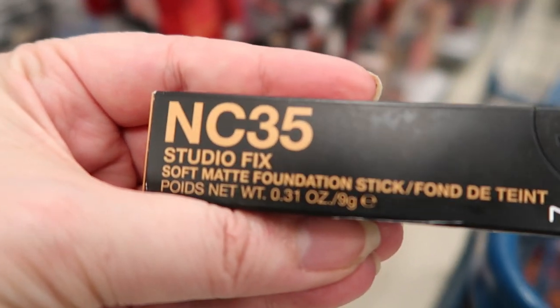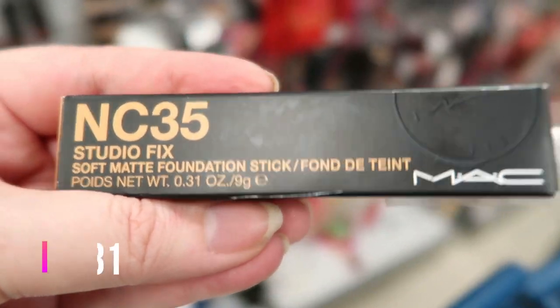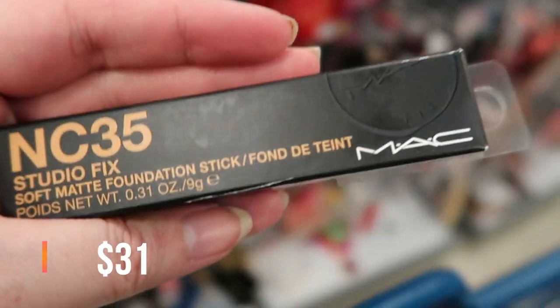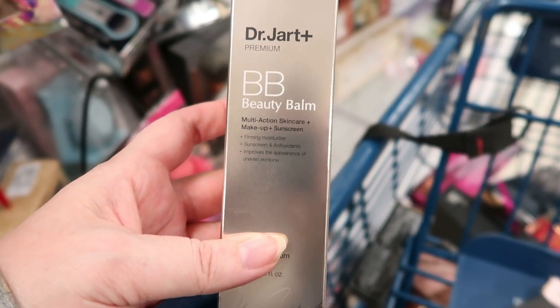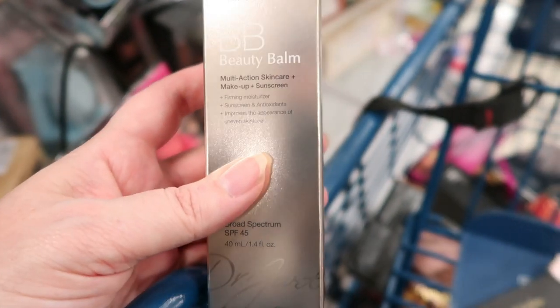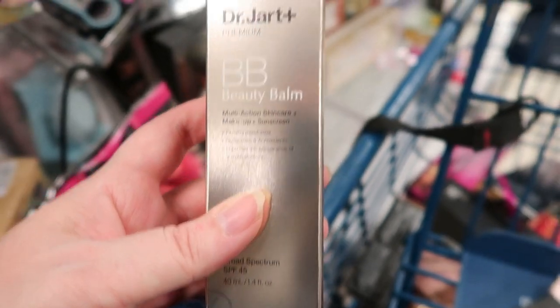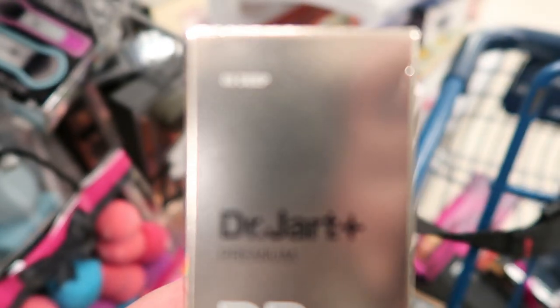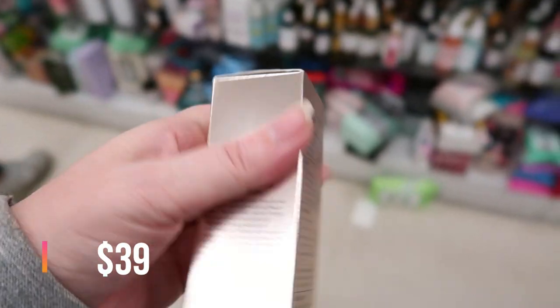So here is the MAC Studio Fix Lefmet Foundation Stick in NC35 — $14.99, first time I saw that. Okay, this one is the Dr. Jart Premium Beauty Balm — multi-action skincare with SPF 45, and in tiny little words it says O3D. This one is $14.99.